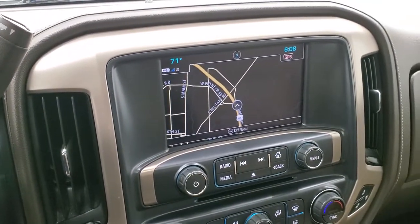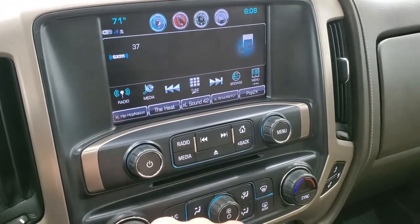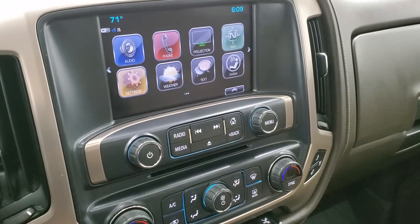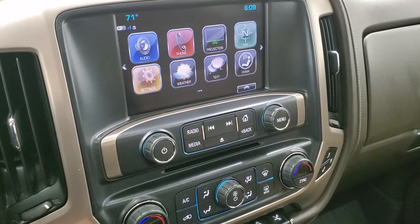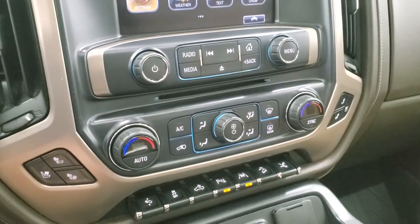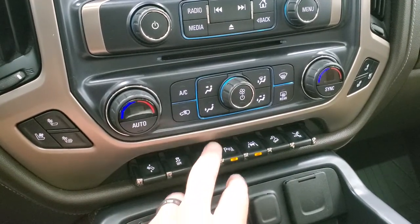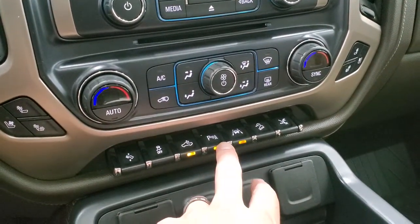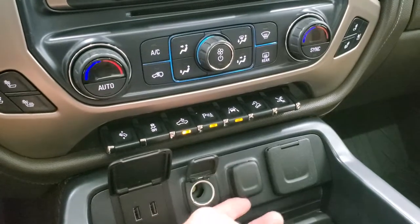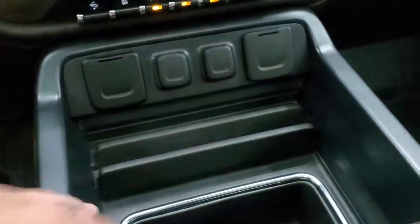This one has the GMC IntelliLink system with AM, FM, and Sirius satellite radio capabilities, plus a factory navigation system and a CD player. It also has projection mirroring — you can project your cell phone to the screen and use navigation apps like Waze or Google Maps, play music through your phone, and control everything on screen. Down here are your heated and cooled seat buttons, power pedals, stability control, cargo lamps, parking sensors, lane departure warning, downhill assist control, and power step bar controls. There are two USBs, two 12-volt power points, a 110-volt 150-watt plug-in, cell phone storage, and two cup holders.